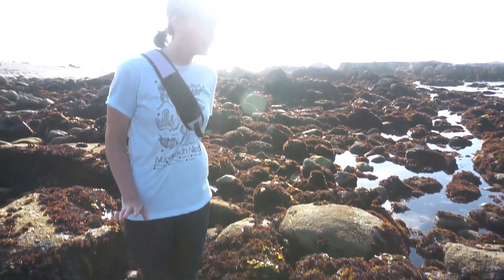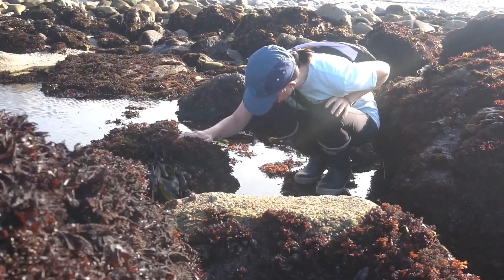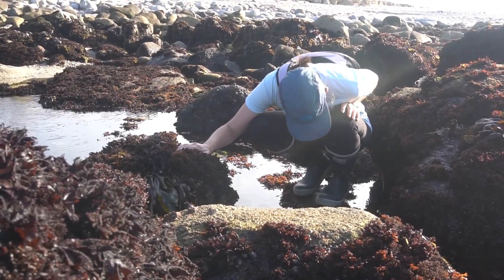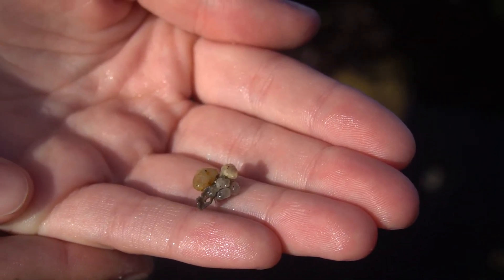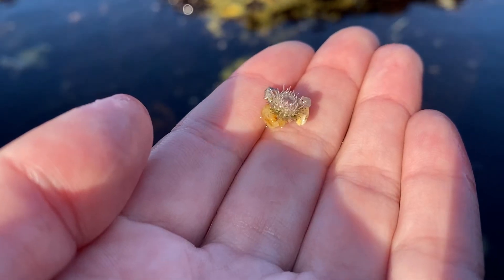Hi there! My name is Maddie and I'll be your guide on this adventure through the marvelous intertidal. We'll be looking in some interesting cracks and crevices. Expect to see some animals you didn't even know existed — like this pile of rocks. Just kidding, it's actually a baby sea urchin.